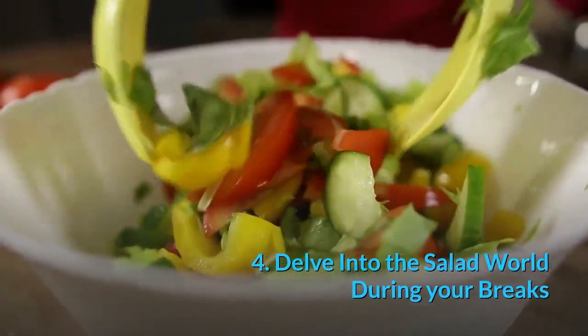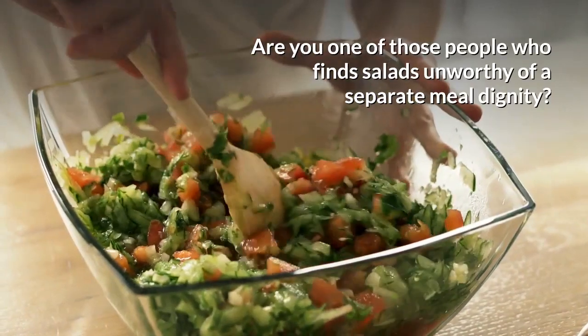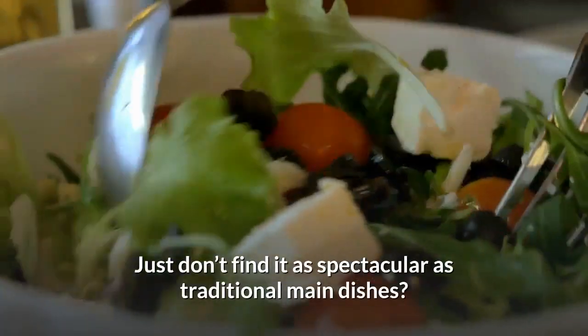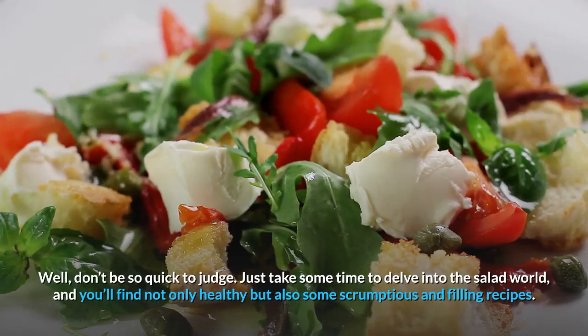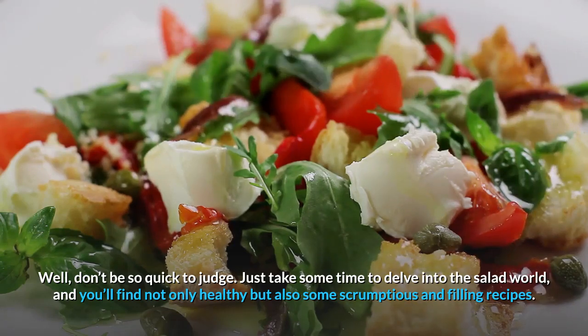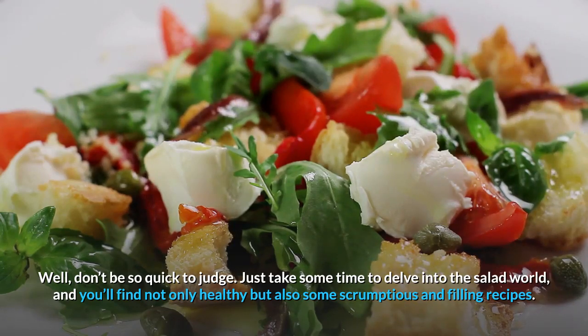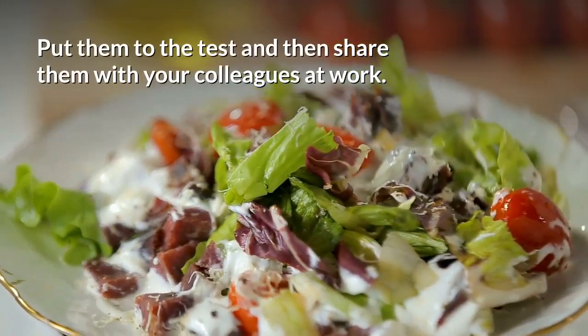Tip 4: Delve into the salad world during your breaks. Are you one of those people who find salads unworthy of a separate meal? Just don't find it as spectacular as traditional main dishes? Well, don't be so quick to judge. Take some time to delve into the salad world and you'll find not only healthy but also scrumptious and filling recipes. Put them to the test and share them with your colleagues at work.